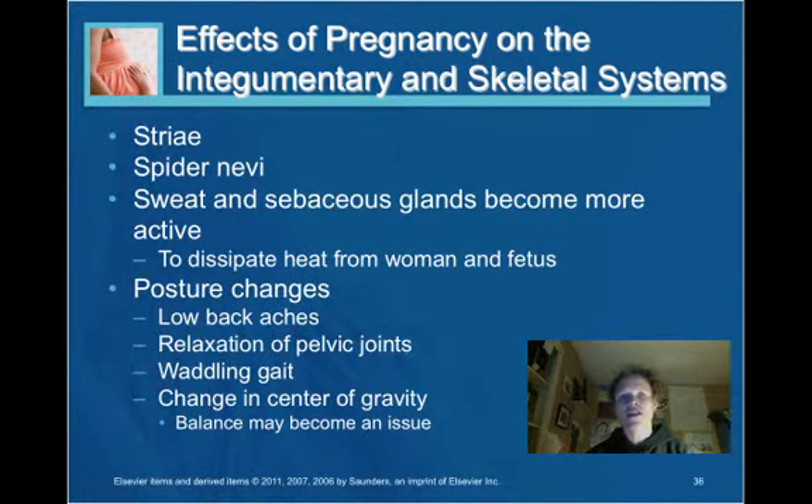Effects of pregnancy on the integumentary and skeletal systems: the woman develops striae, which are stretch marks, as the skin is stretched with the growth of the fetus. Postural changes can also occur. The woman may complain of low back aches, relaxation of the pelvic joints, a waddling gait, and a change in the center of gravity.